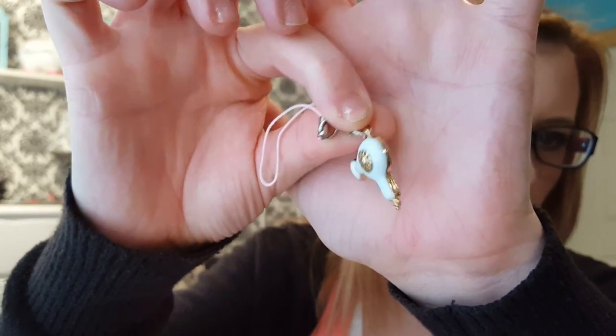And for my charm this month, it is a little hair dryer, which I love. Journaling cards — her journaling cards are always the best.